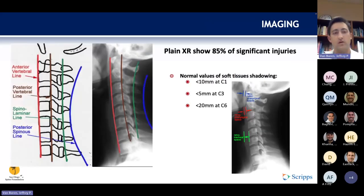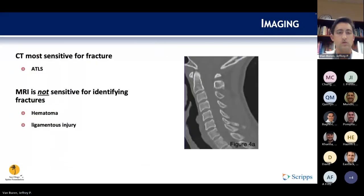X-rays can be used to evaluate the injury and will identify 85% of significant injuries, although ATLS protocols call for a CT of the cervical spine for initial injury evaluation. The anterior vertebral line, posterior vertebral line, spinal laminar line, and posterior spinous line should be evaluated. Soft tissue shadowing should also be evaluated: normal is less than 10mm at C1, less than 5mm at C3, and less than 20mm at C6. CT is the most sensitive for fracture and shows bony detail excellently. MRI is helpful for soft tissue details, including hematomas and ligamentous injuries.